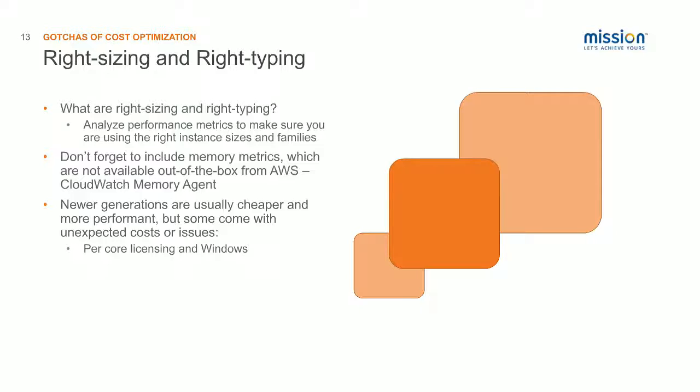When you're analyzing your instances, don't forget to include the memory metrics. Out of the box, AWS does not provide memory metrics for their EC2 instances — the only way to get those is to install an agent. You can use CollectD or other third-party tools. AWS has now made available a CloudWatch memory agent that tracks memory statistics, disk usage statistics, and some others. Make sure you include that memory data in your analysis.